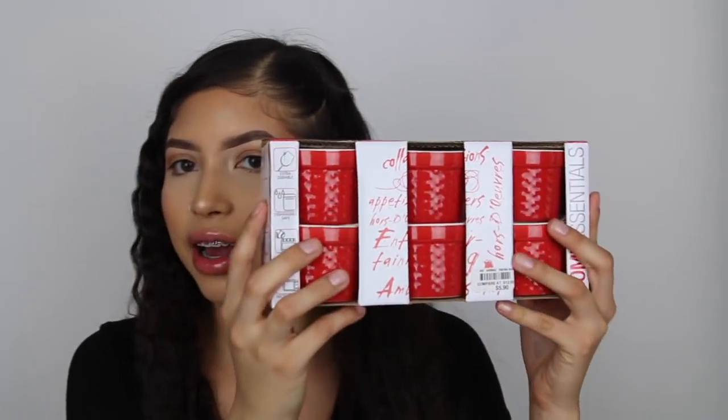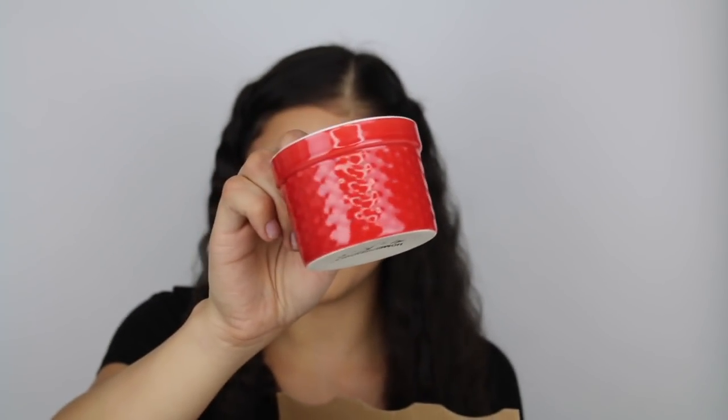I got this set of six porcelain ramekin dishes - little red dishes that I could use to warm up sauce or dressing. They come in a set of six and were about five to six dollars. I thought they were cute so I got them.